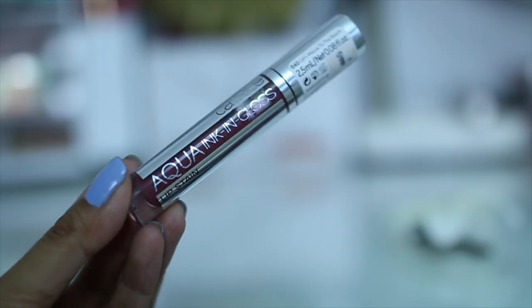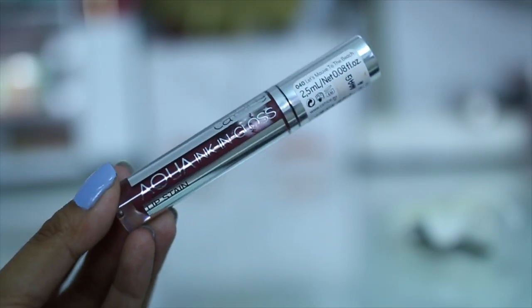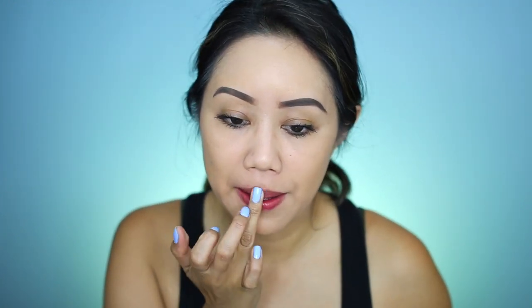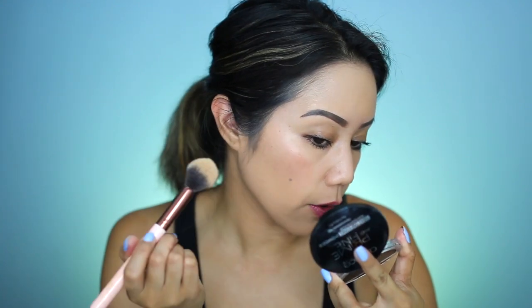Next is the Catrice Aqua Ink In Gloss lip stain in shade 040 'Let's Mauve to the Beach.' I thought this would be great for the lips because it's a stain. Dabbing it right onto the cheeks as a blush and gently setting it with translucent powder from Catrice.